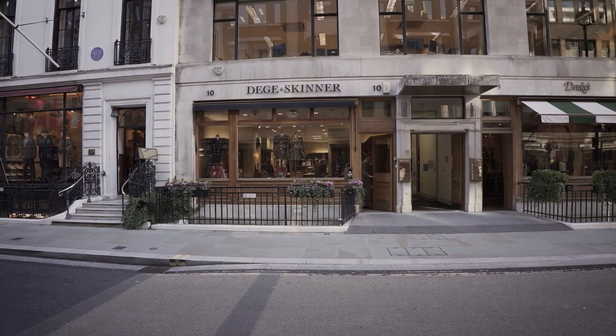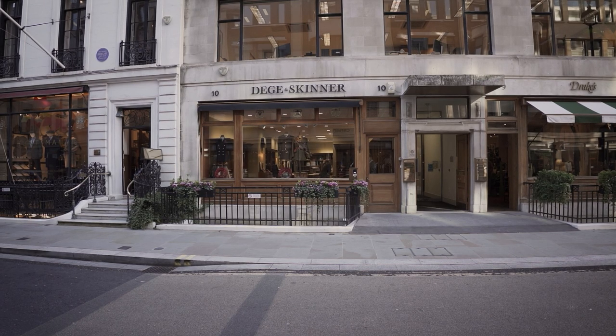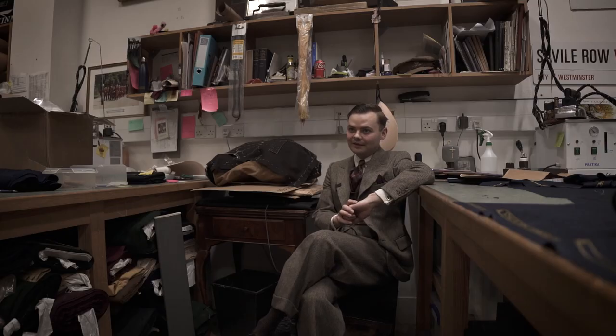I'm Alex Hills and I'm an apprentice cutter at a company called Dejan Skinner on Savile Row — military and civilian tailors. We do military uniforms and civilian tailoring.